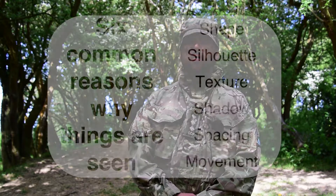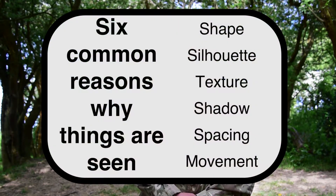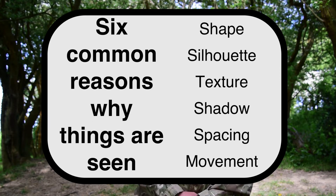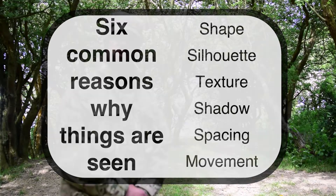There are six common reasons why something is seen. These are shape, silhouette, texture, shadow, spacing, and movement. Let's have a look at some of these in more detail.